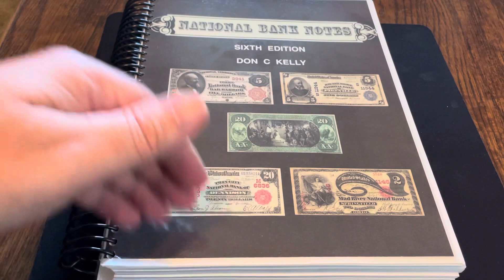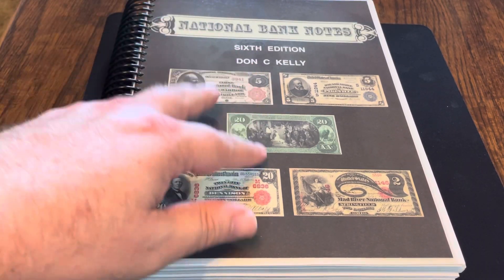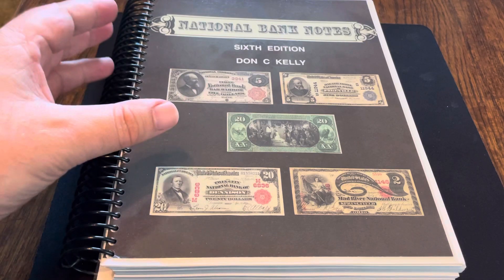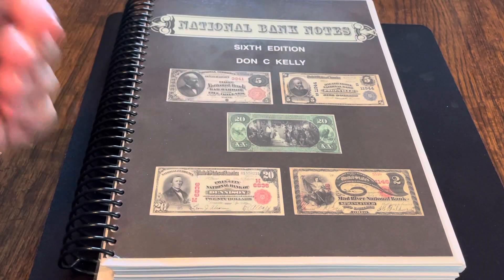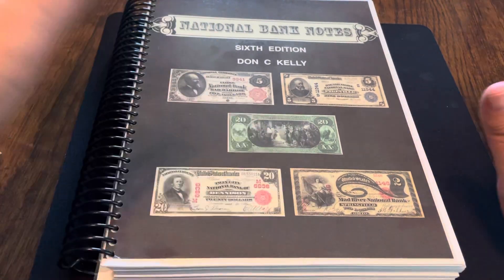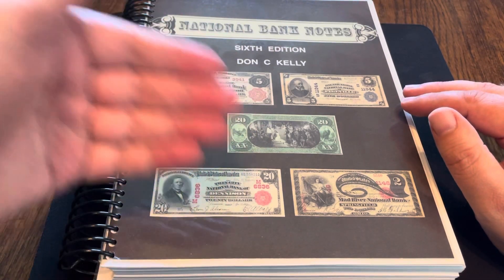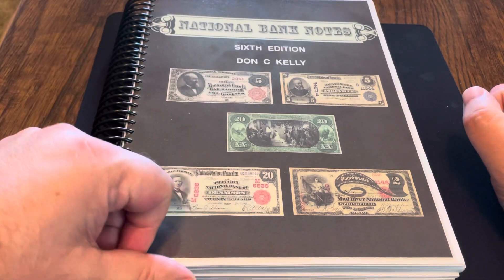So the prices aren't going to be very accurate. However, when you can see one note is $500 in this and one note is $100 in this, those may not be the actual prices, but it will be crystal clear that the $500 note is more scarce or more valuable than the $100 note, regardless of the actual price. If one note outvalues another note in this book, it will still outvalue that note present day.